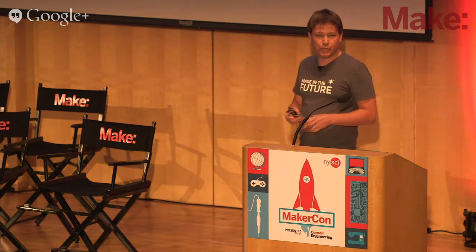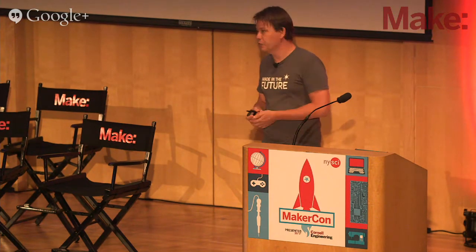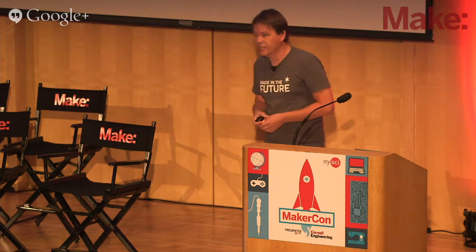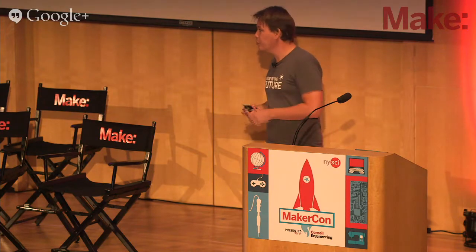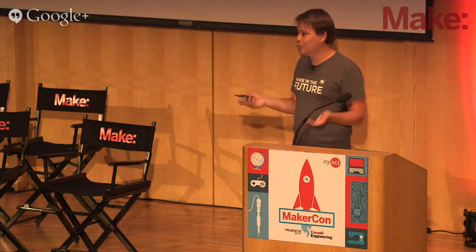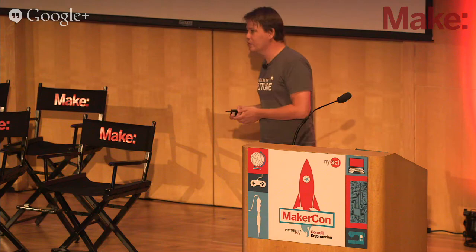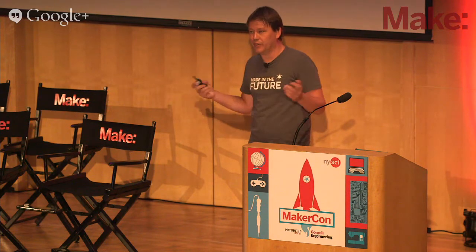But we have to realize what mass production really means. Mass production has changed our society profoundly over the last 100 years. We even structure society around mass manufacturing. If a company wants to put a product in the market, it first needs to do research and to understand what people want, and then they need to make prototypes, and when the prototypes are right, they source it.